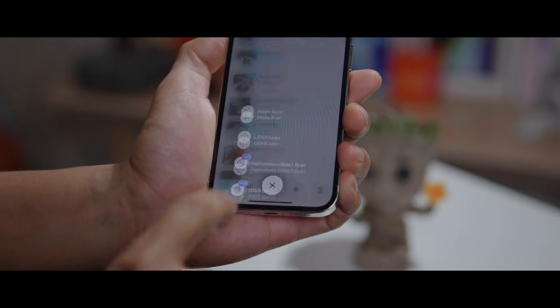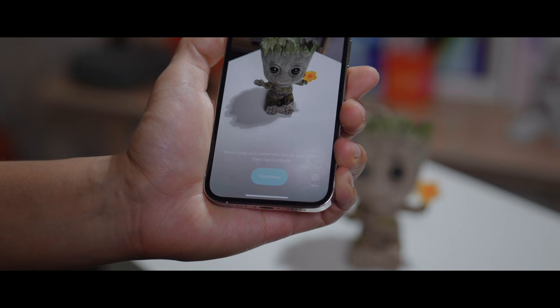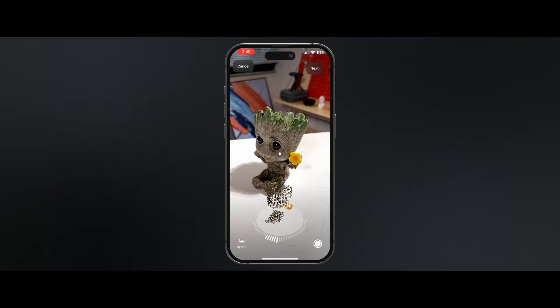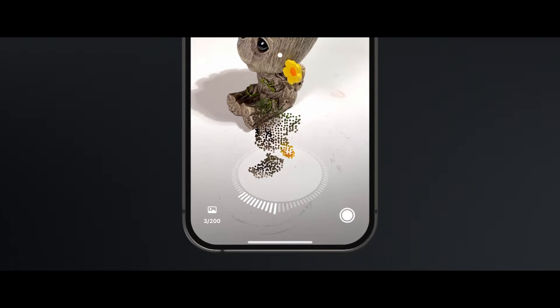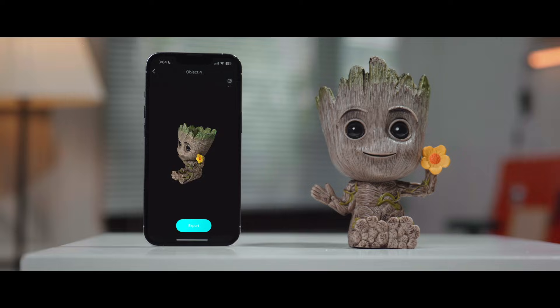One thing I haven't shown you yet is the LiDAR scan in Kiri Engine — it's also a free feature, but the user feedback is just on another level. It's all thanks to the LiDAR sensor on the back of your iPhone. With just photogrammetry, you need to upload photos to the server for sufficient processing power. But with the LiDAR sensor, we suddenly have real-time feedback, and the extra data provided by LiDAR is actually good enough for us to process the 3D scan locally on your phone, giving you a clean and decent 3D model at absolutely no cost.